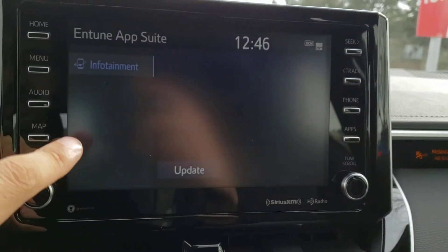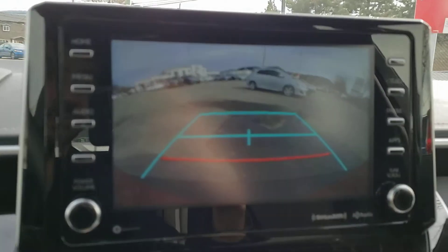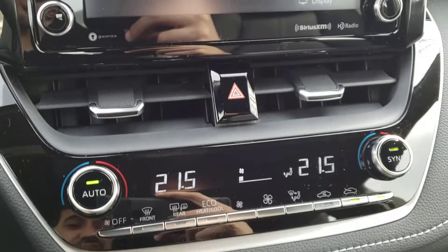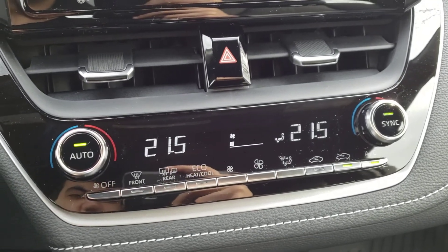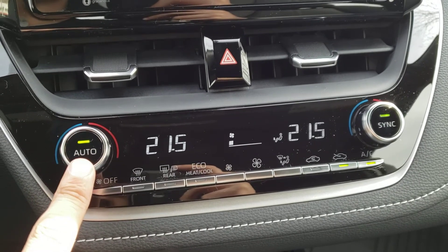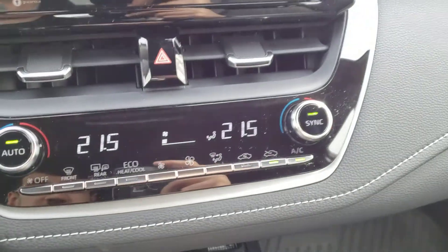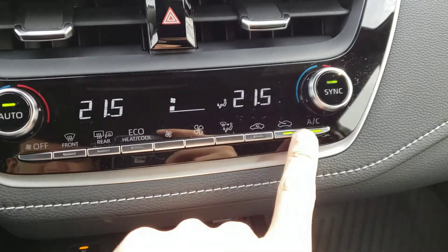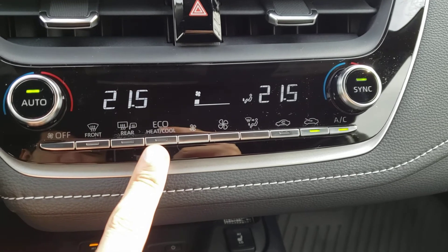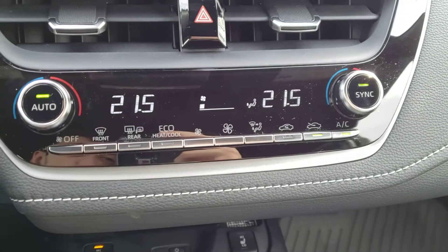And of course, if we put this vehicle into reverse, you'll see that backup camera pop right up. Just below the infotainment screen, we do have a couple of climate vents as well as the hazard lights. As we continue down, you'll find the dual zone climate controls. There's an automatic climate control system, so if you hit the auto button you'll let the vehicle adjust the fan speed and heat to get it to your desired temperature. You can also adjust the temperature independently for your passengers, and you've got air conditioning for those hot summer days, as well as heated mirrors for those cold winter days. There's also a really cool function called EcoHeat Cool, so you can ensure you're not using any additional power to run your heating and cooling system.